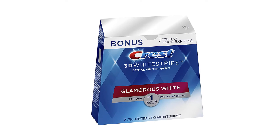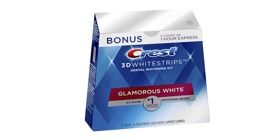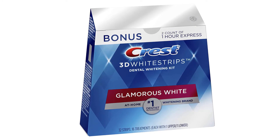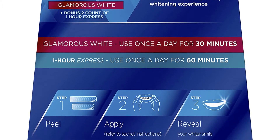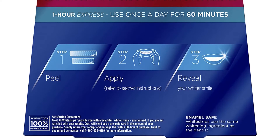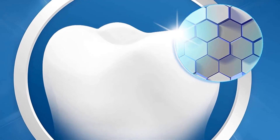Crest White Strips fit your teeth shape and keep the whitening gel in place against the teeth using advanced seal technology to whiten for a brighter smile. To determine if Crest White Strips are a good option for you, you should learn whether you are dealing with enamel or dentin discoloration. Enamel becomes discolored from staining, while dentin is typically the inside of your teeth and becomes discolored from aging, trauma, poor nutrition, or smoking.